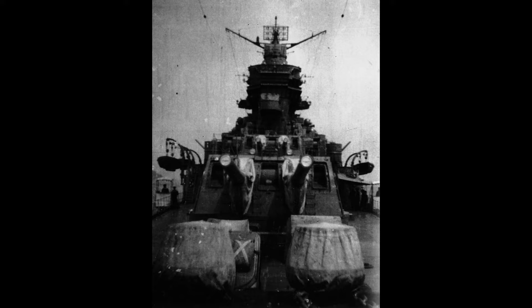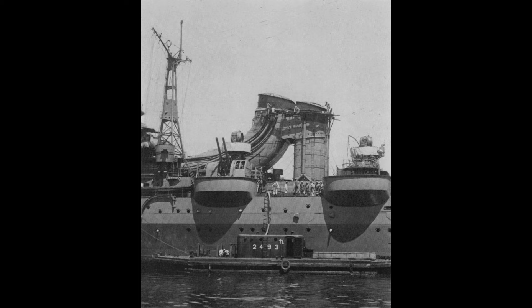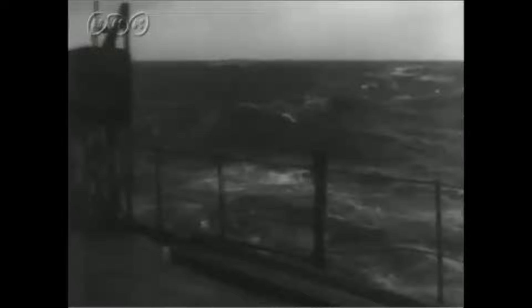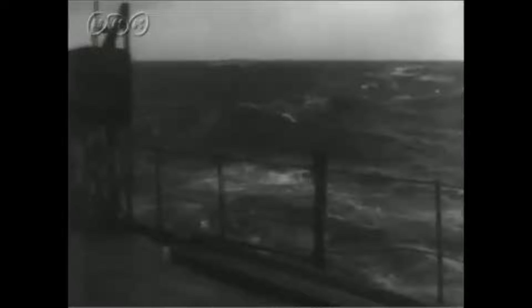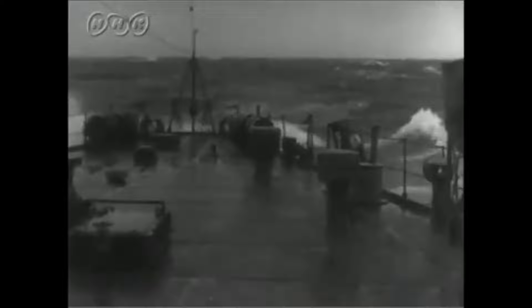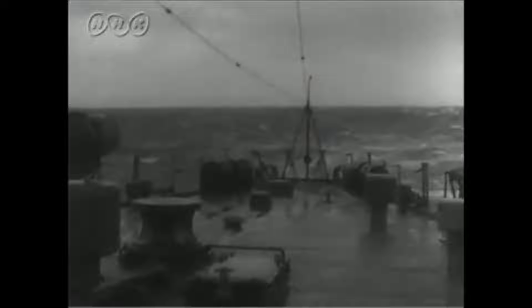The final primary armament was comprised of 10 203mm 3rd Year Type No. 2 cannons split into five dual turrets, with the heavier anti-air cannons being made up of eight 127mm Type 89 cannons split into four dual turrets, two on each side of the ship. The lower caliber anti-air weaponry consisted of eight 25mm Type 96 autocannons in twin mounts and four 13mm Type 93 machine guns, which would gradually be upgraded throughout World War II. The final design's displacement came to 11,200 tons standard and 13,881 tons at full combat load, a far cry from the initial design goal of 8,500 tons.